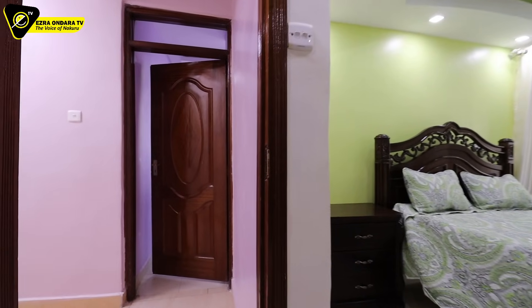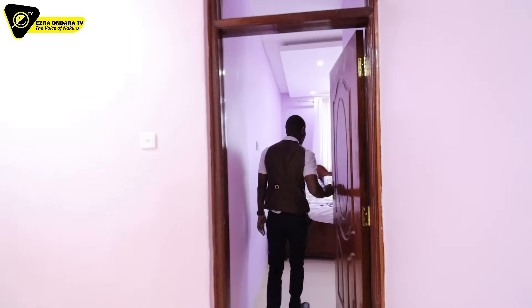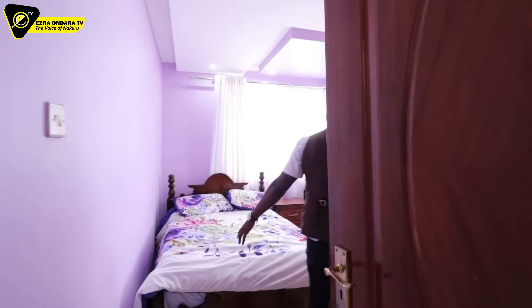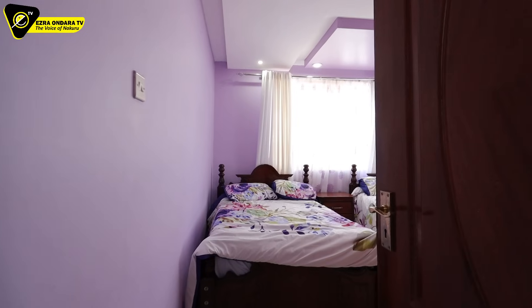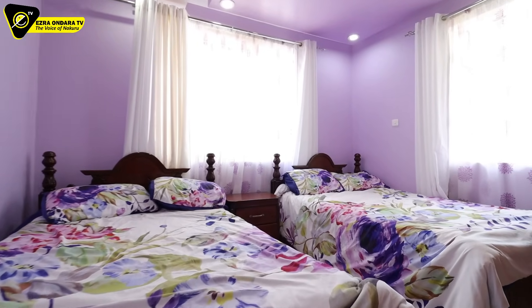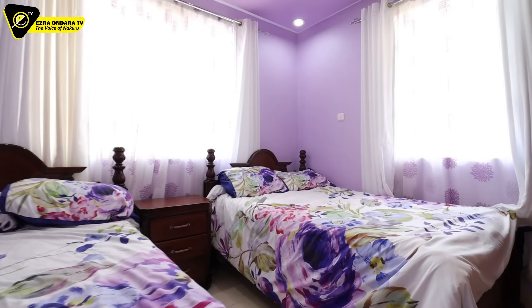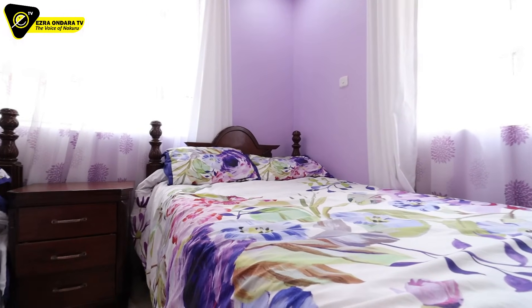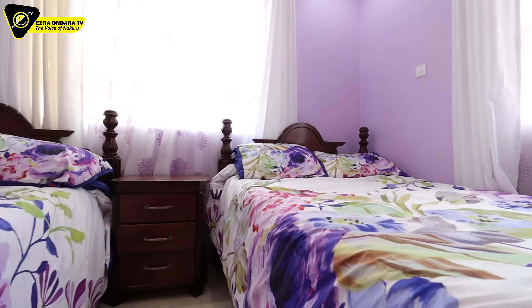On the opposite side we go to bedroom number three. This one was furnished with two four by six beds. You can just see the space between each bed. In case you won't have two beds, you can imagine you'll have even more room in here.